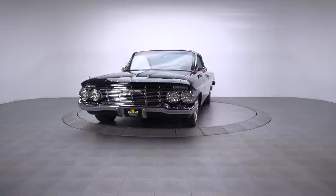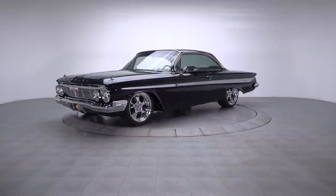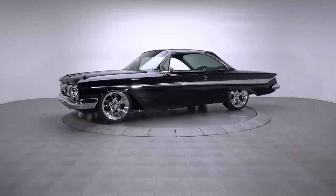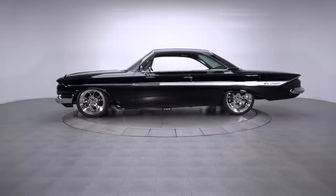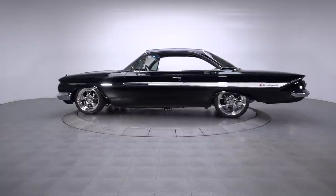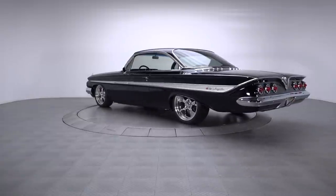Purchased in 2005 from a gentleman who kept it locked away in a garage for more than 20 years, this amazing Impala Coupe underwent an 8-month frame-off restoration. And from its show-quality paint and custom leather interior to its high-winding small block, the car is a magnificent classic that literally defines the word cool.